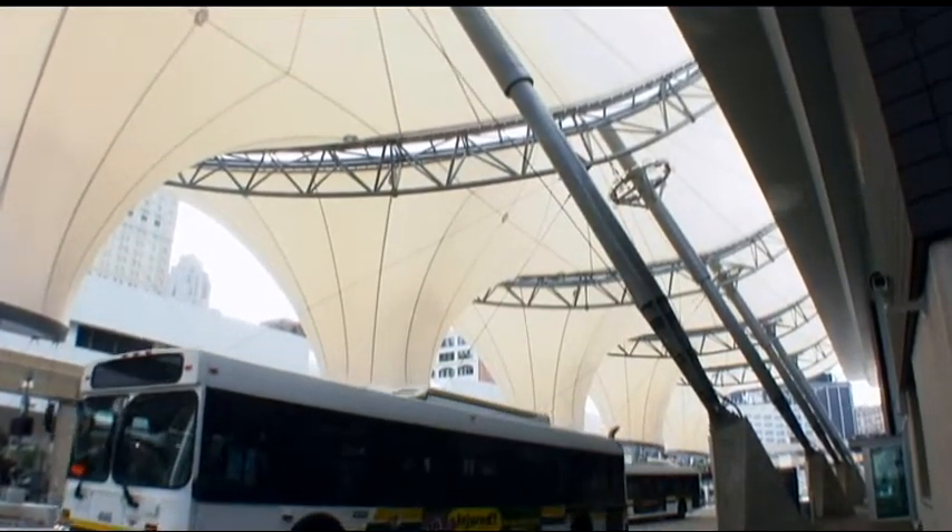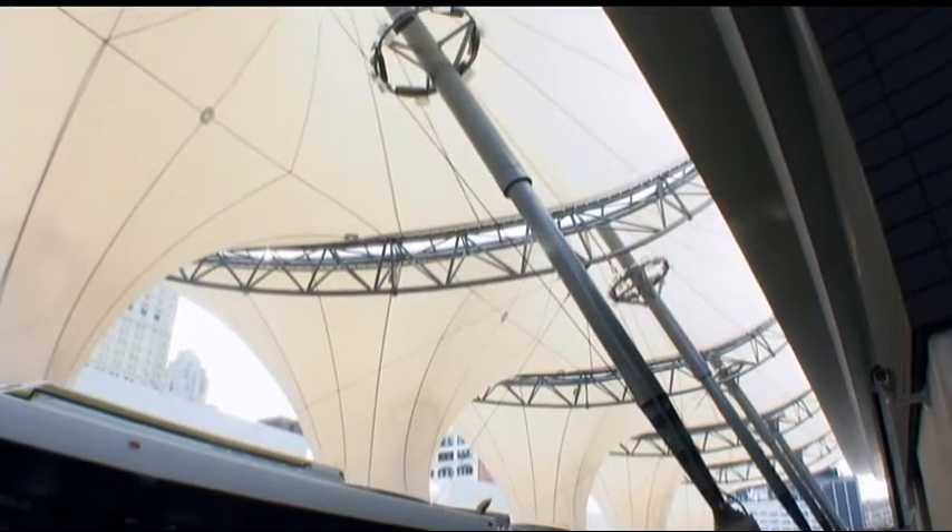I've been overwhelmed. I've heard very good response from everyone — the community, the press — everybody who comes here seems to really appreciate the transit center.